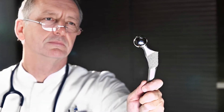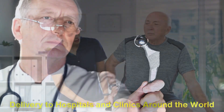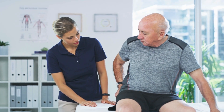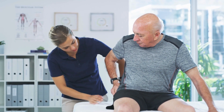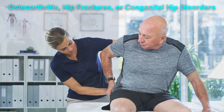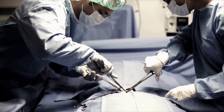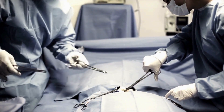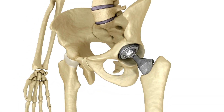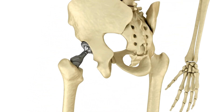The final step in the journey of a titanium hip replacement is its delivery to hospitals and clinics around the world. Surgeons rely on these implants to restore mobility and alleviate pain for patients suffering from conditions like osteoarthritis, hip fractures, or congenital hip disorders. During surgery, the hip replacement is carefully implanted into the patient, with the surgeon ensuring precise alignment and secure fixation of each component. Thanks to the advanced design and engineering of these implants, patients can often begin their recovery journey within days of surgery.